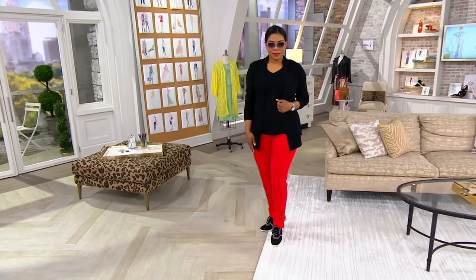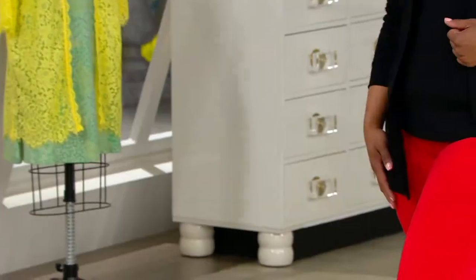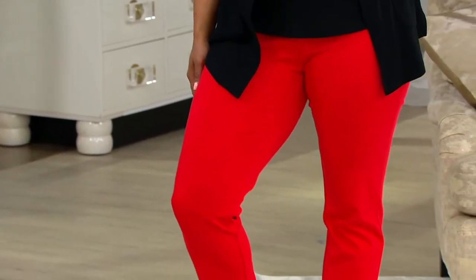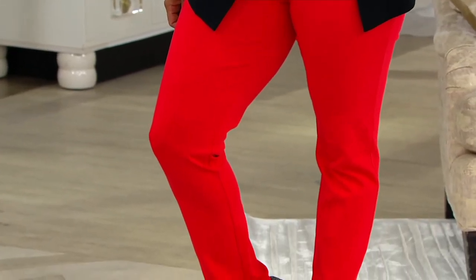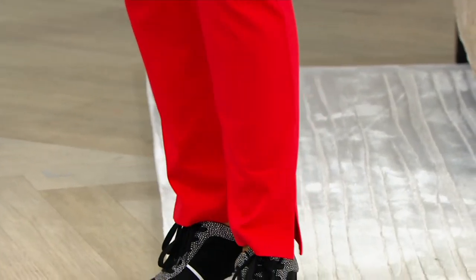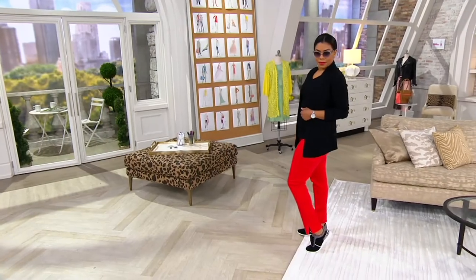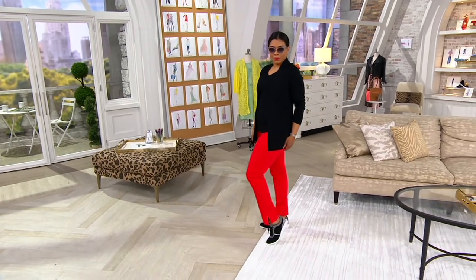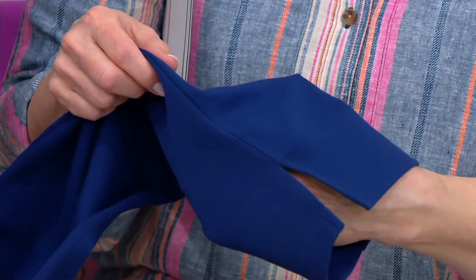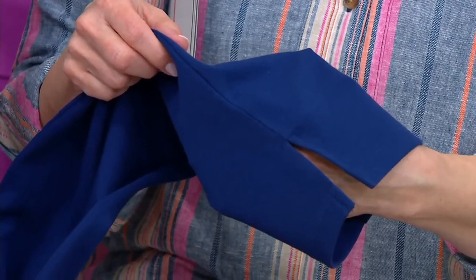Look how amazing Alicia looks in these — this is the Firecracker Red. We've given them to you in three colors: Firecracker Red, navy, and black. These are the three colors you're going to be living in. We love the little split at the ankle — it's a very modern silhouette that just makes it look very new. Think about these as being the iconic summer pants. Get them in all three shades if you can.